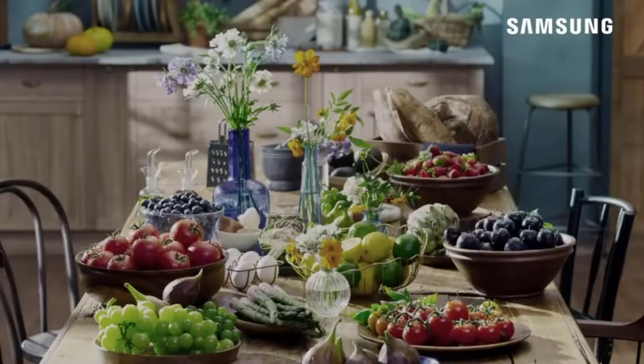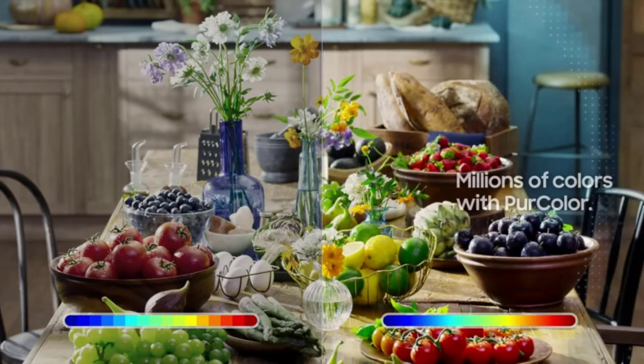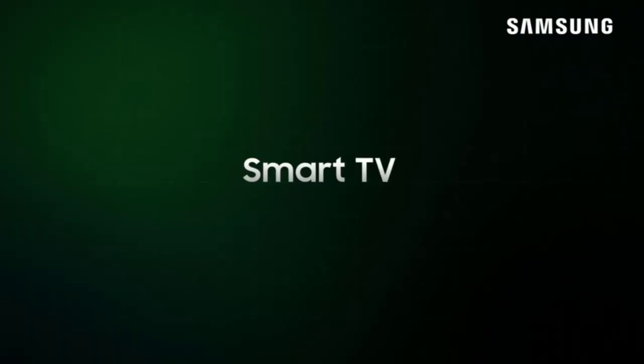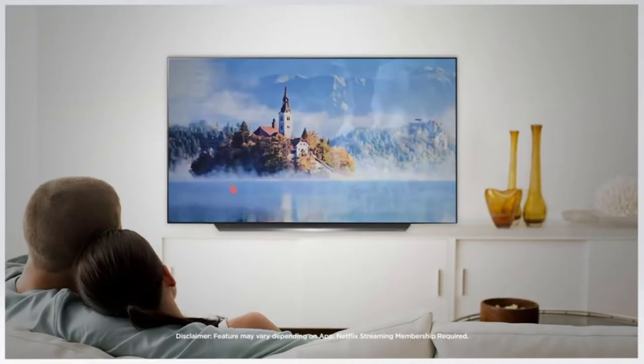It has HDR quality so you can experience more vivid colors than a normal HD TV. This smart TV comes with a crystal clear display giving you crisp picture quality and an incredible visual experience. The built-in Alexa voice assistant allows you to control your TV, change channels, and search for movies and music.